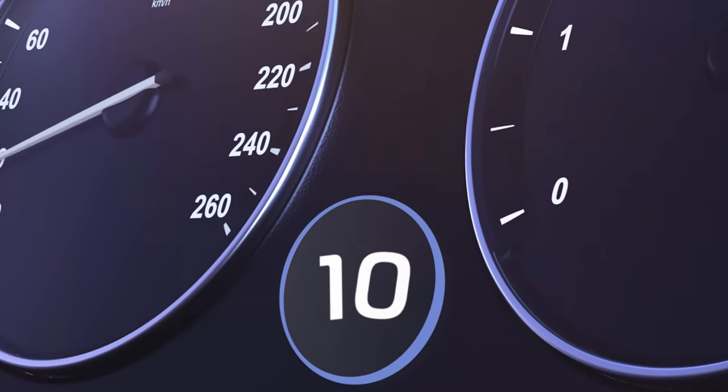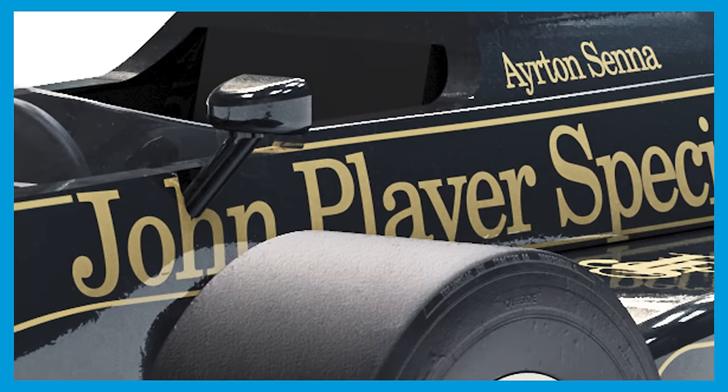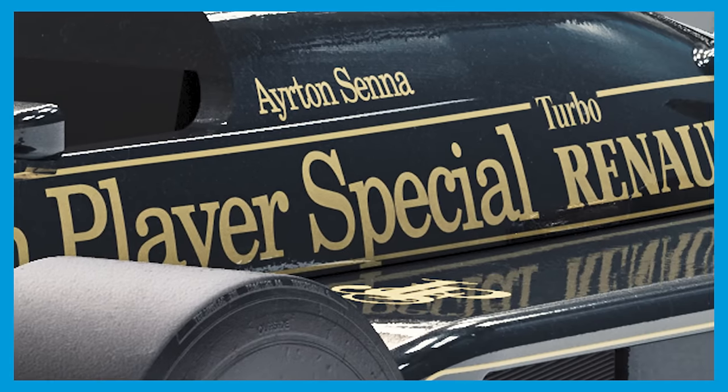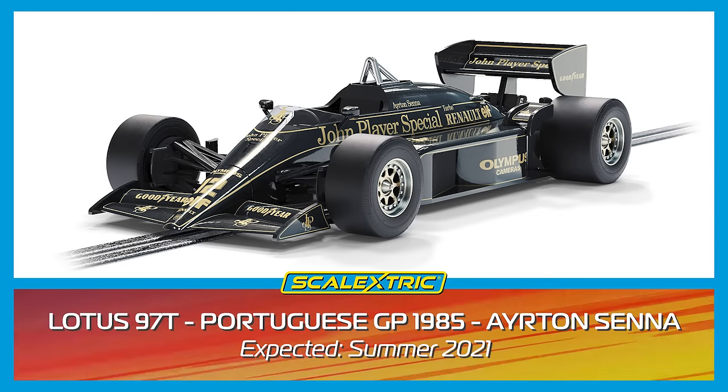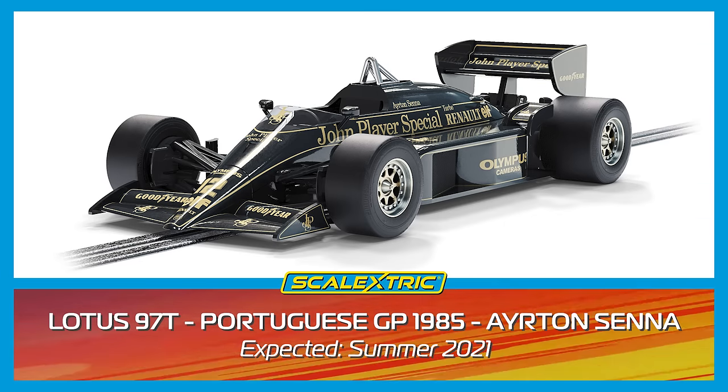In at number 10 and carrying a truly brilliant black and gold sponsorship, this Lotus 97T, which raced in the Formula One World Championship in 1985, is a must-have Scalextric car.